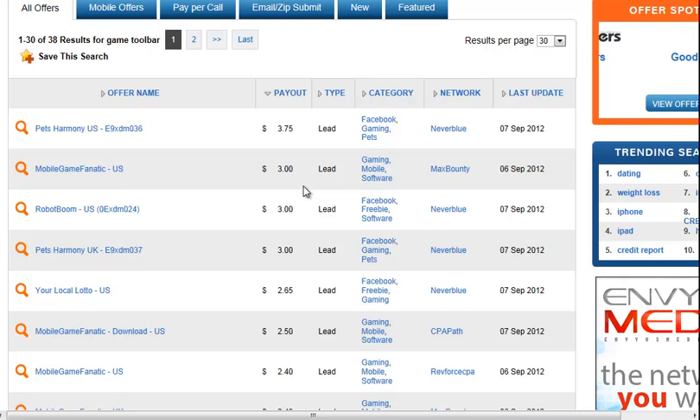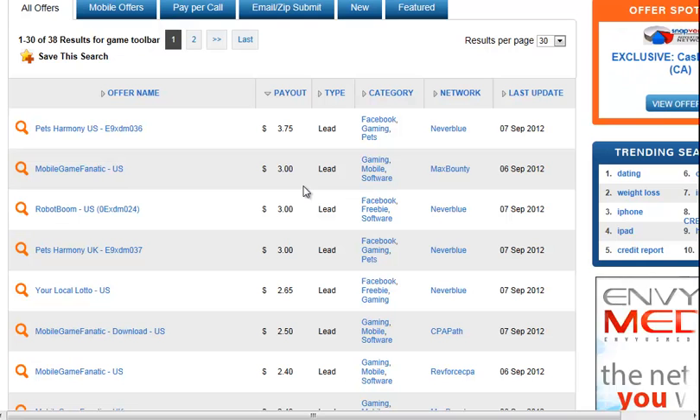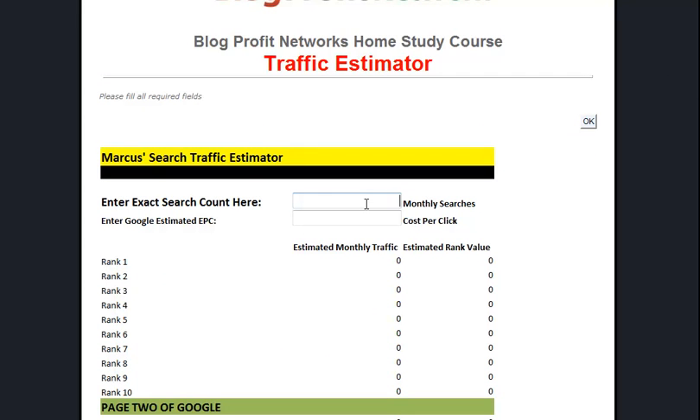I think it's safe to say we could probably average about 15 cents per visitor to our site. So at 15 cents per visitor, we want to find out exactly what we're going to get - and that's why I created the Rank Estimator tool. What this does is you punch in your monthly searches, which we had as 1,600, then enter in your cost per click or what you're going to make, so we'll enter 15 cents.